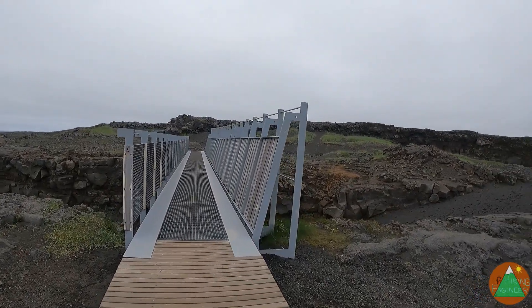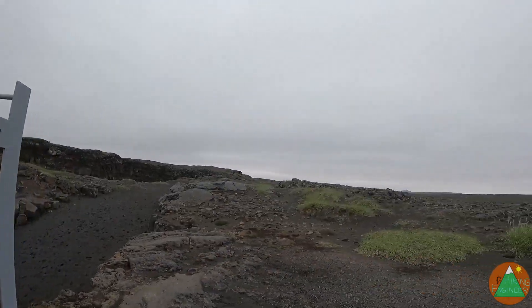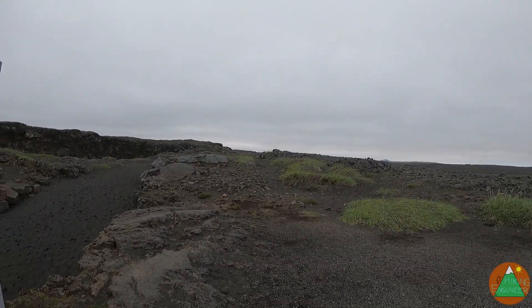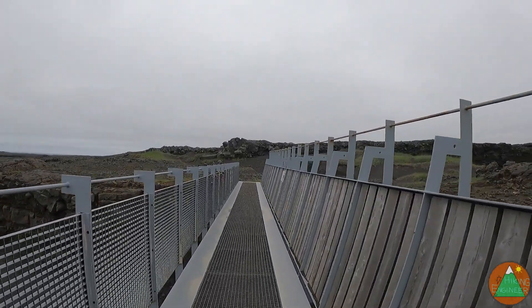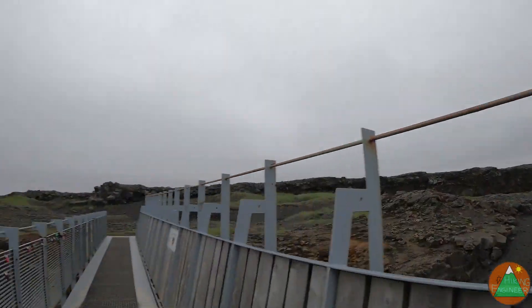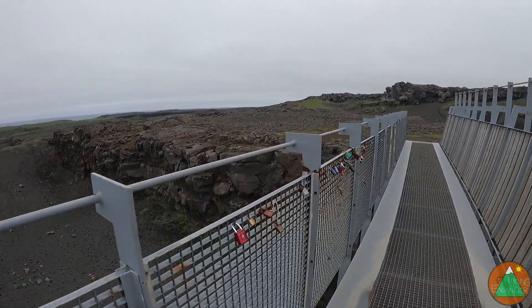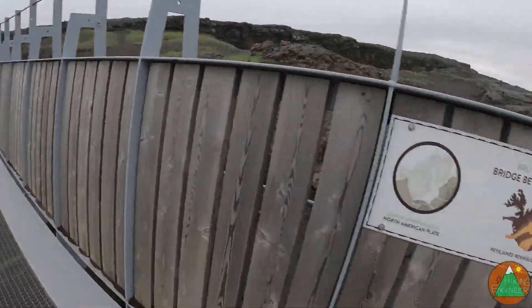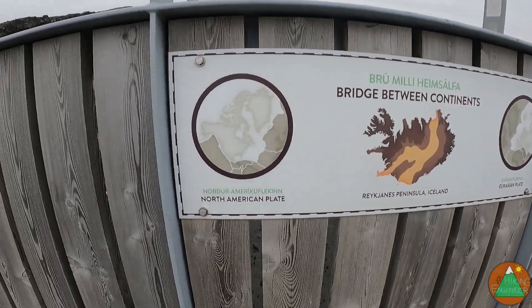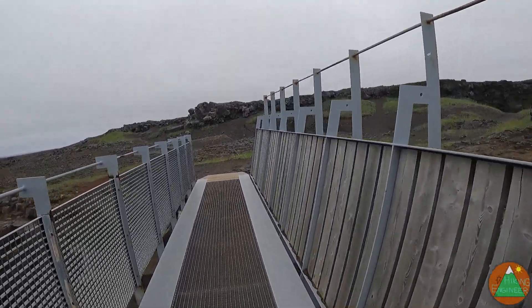So this is the bridge between the two continents. I am on the Eurasian plate right now. And this is literally the gap between two continental plates right here. I don't know why there are these locks everywhere. But you can see on the other side here is the North American plate.